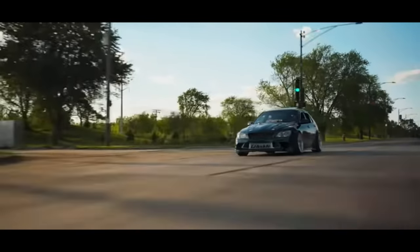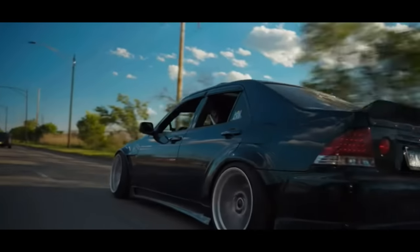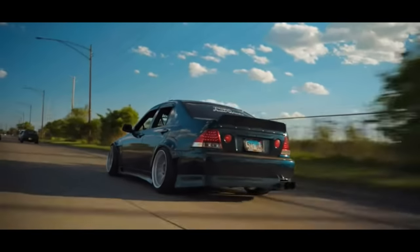The reason I put the IS 300 one spot higher than the LS 400 is: one, I like the looks better; two, it's a little bit lighter; three, it has a shorter wheelbase. Everything about it is more sporty than the LS 400, so I think it deserves the spot.